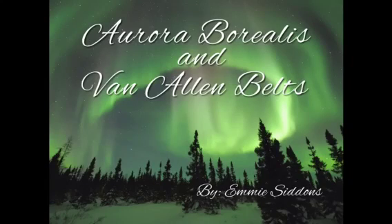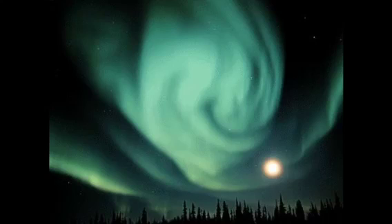Aurora Borealis and Van Allen Belts by Emmy Siddons. Have you ever seen a picture of a beautiful illuminated sky? Well, it's called the Aurora Borealis.